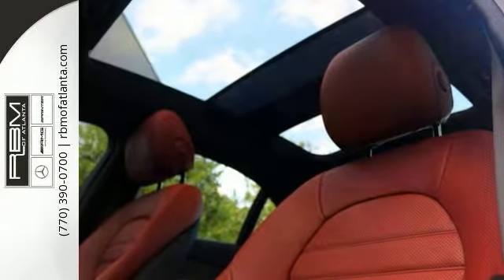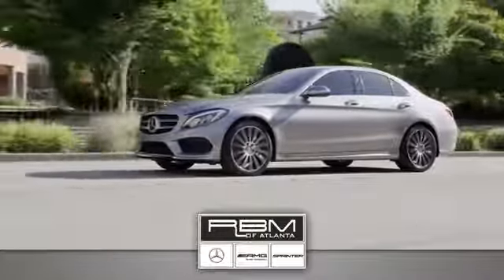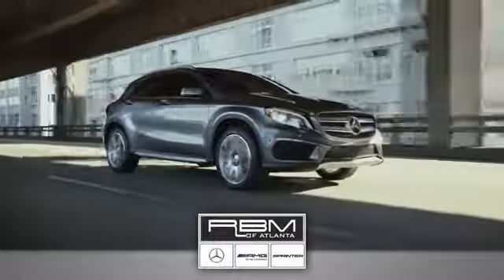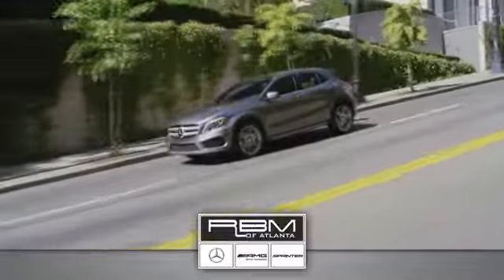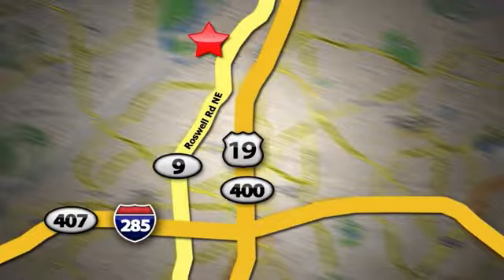See all the features when you come in for a test drive. At RBM of Atlanta in Sandy Springs, we have the best selection of new and top quality pre-owned vehicles to choose from. We are conveniently located at 7640 Roswell Road in Atlanta.